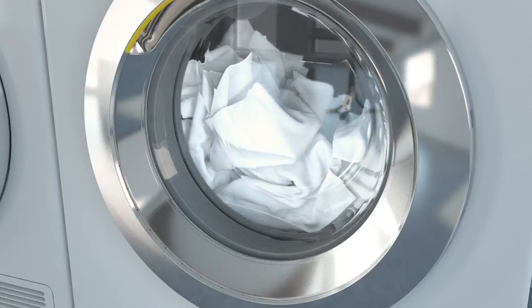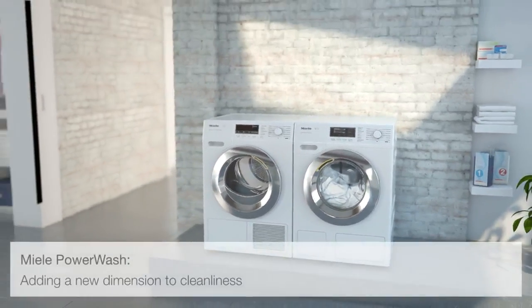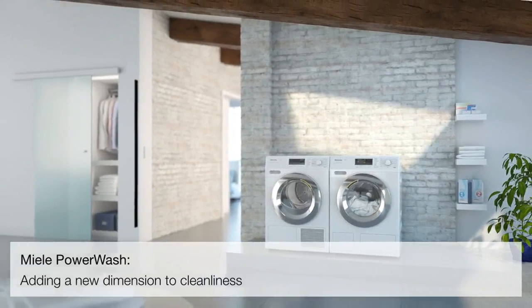It's not possible to wash either faster or cleaner. Miele Power Wash, adding a new dimension to cleanliness.